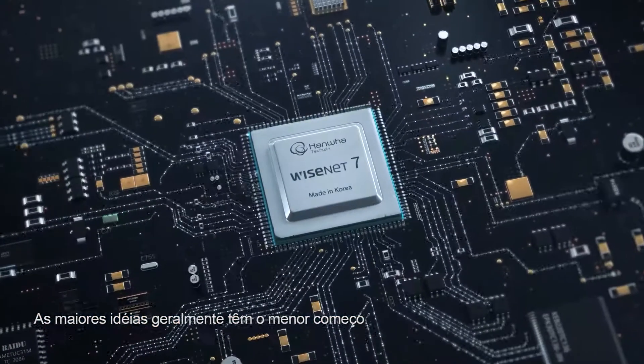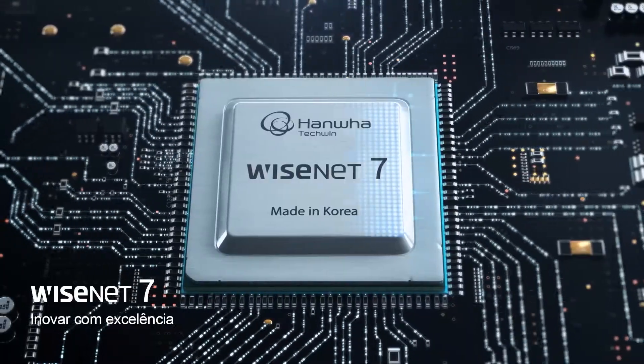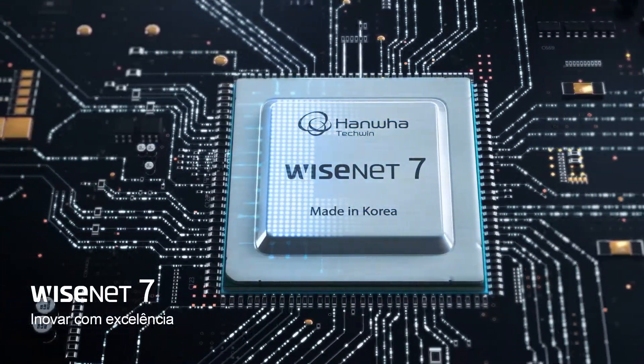The biggest innovations often have the smallest beginnings. Introducing Wisenet 7, innovating with excellence.